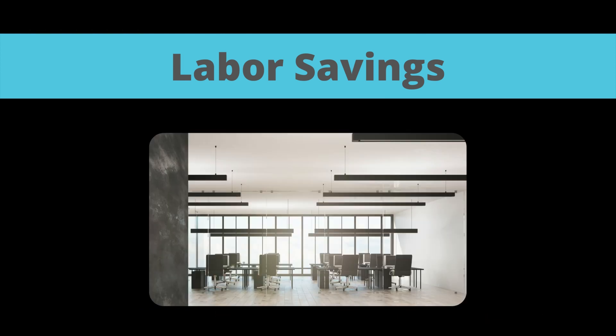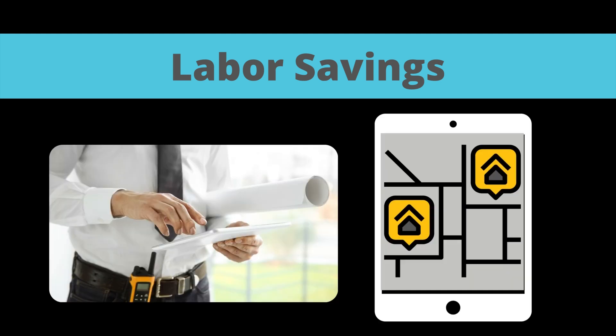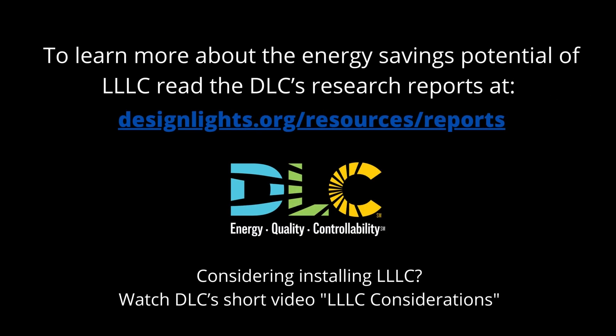LLC eliminate the added time and materials associated with installing remote sensors separately from the fixture. And since each fixture has the same capabilities, installation is faster since it does not matter where they are installed. Additionally, individual addressability makes it easier to reassign a fixture to a new zone or area in the event of a change.